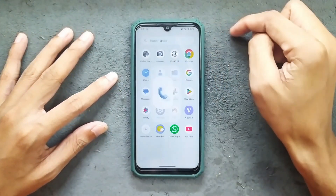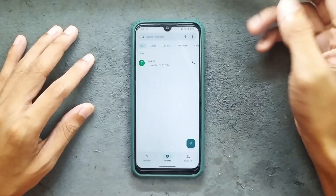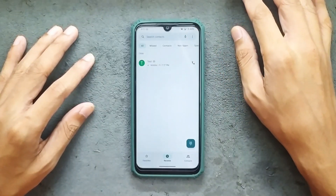In terms of phone calls, VoLTE and VoWiFi are working, but unfortunately there is no call recording option available.